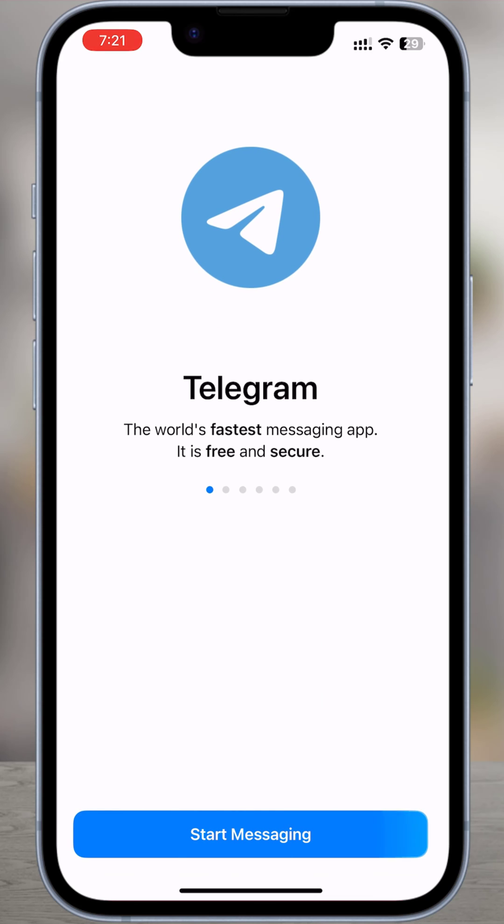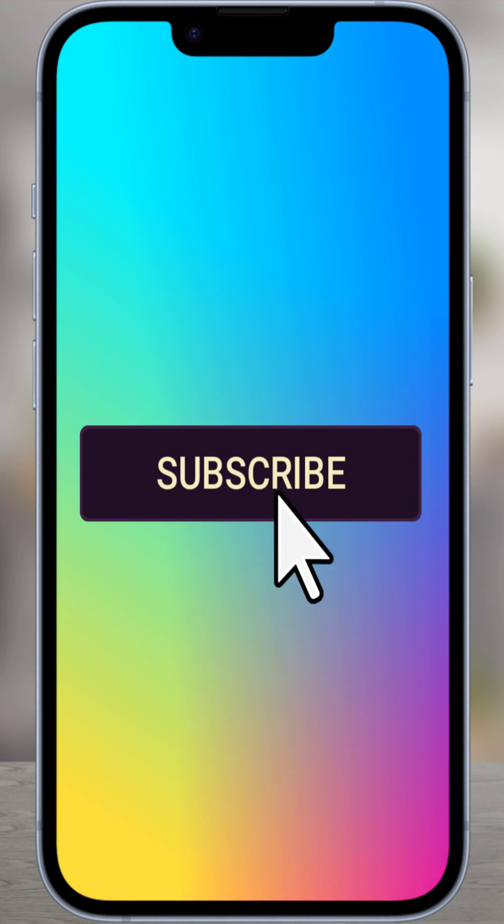Congratulations, you have successfully deleted your Telegram account, and you can remove the app from your device. That's it. Subscribe to our channel for more videos, thank you.